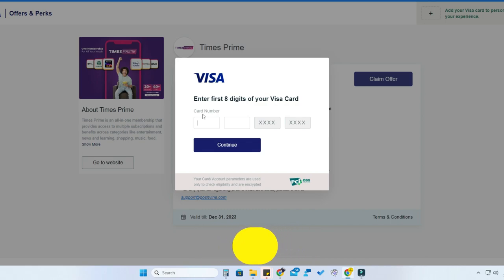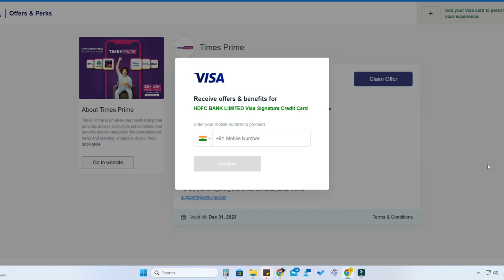Now enter the first eight digits of your Visa Signature credit card. Note that some Visa Signature cards are not working — specifically I tried the IDFC and Access Bank cards and those two are not working. Apart from those, the Kotak Visa Signature credit card and HDFC Visa Signature credit card have been working.